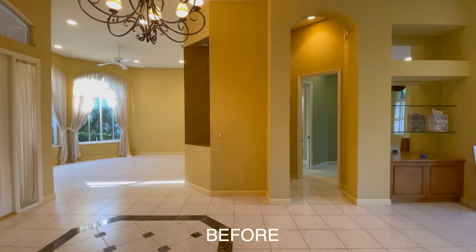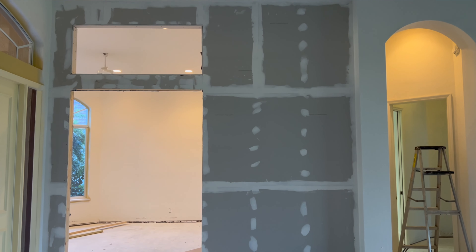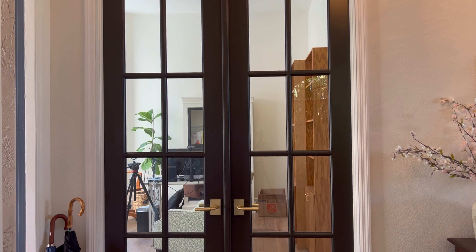Hey everyone, welcome back to my channel. My name is Stephanie and in this video we are going to be decorating my new entryway for the first time. I'm so excited because we bought this home back in November, did phase one of the renovations, moved in in December while phase one was being completed, and that included putting up a wall here with French doors to make that front living room a den. So now we're finally at the place where I can start decorating.